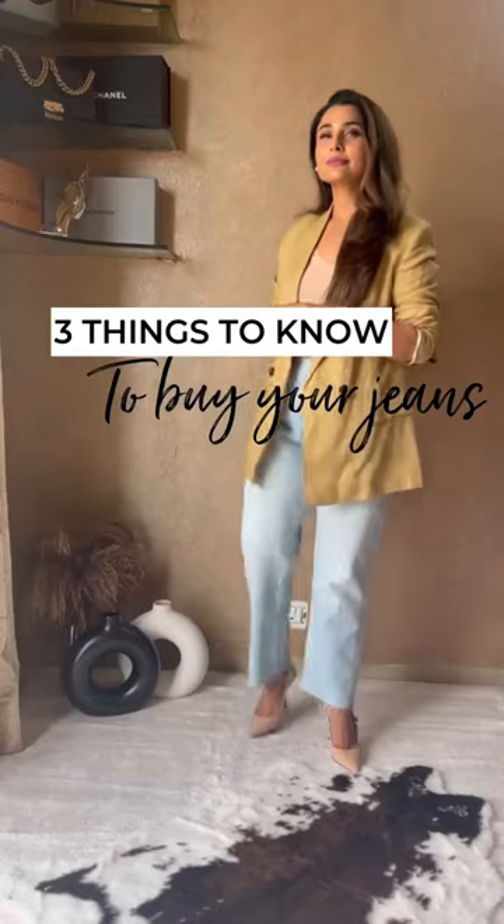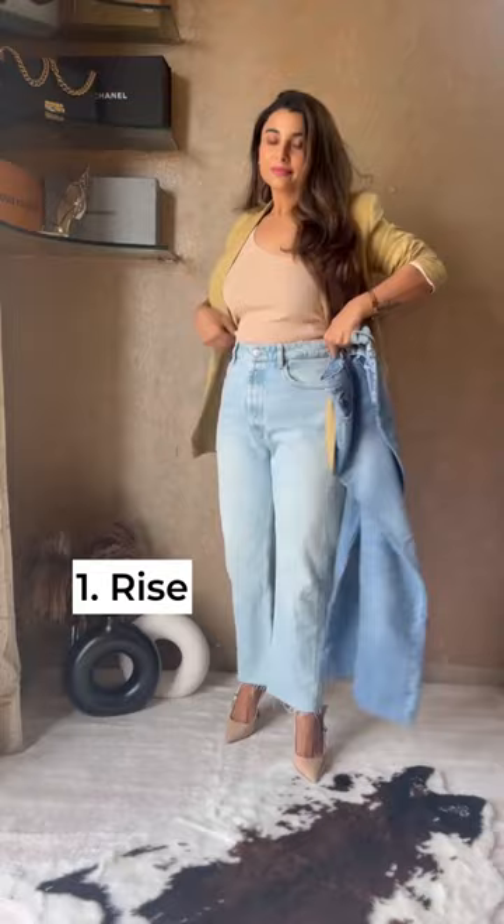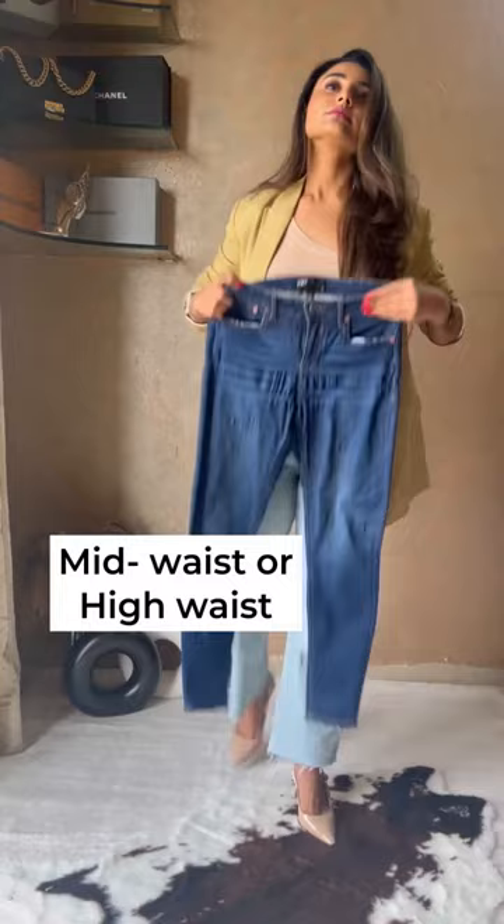Here is how you can find your perfect jeans. 1. Start with the rise. If you're from short girls club, choose high-waisted jeans. Taller girls can choose mid-waisted or low-waisted, but ideally, high-waisted jeans would make you look taller.